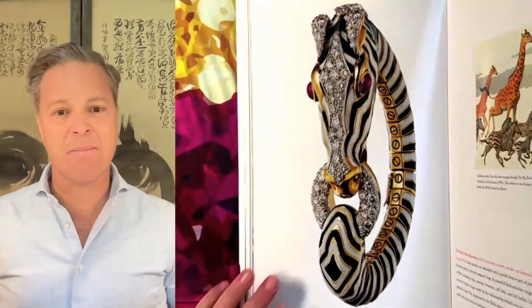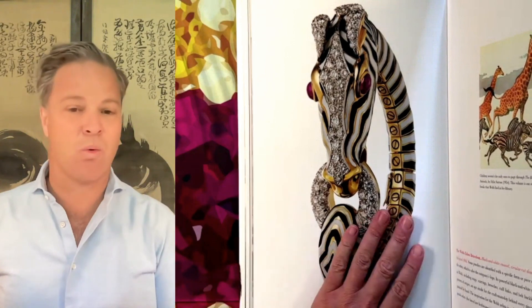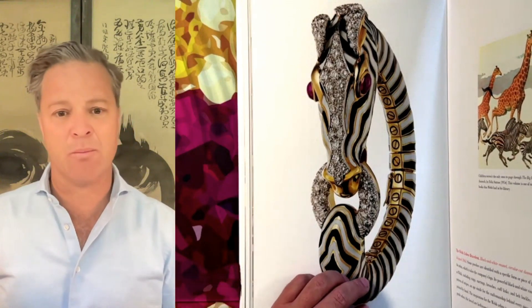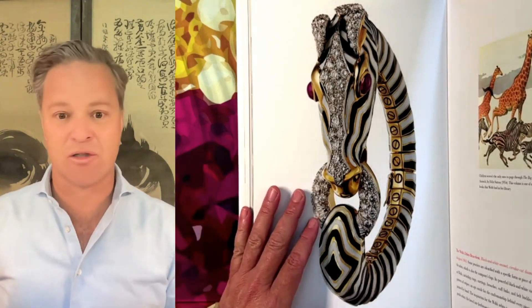One of the most iconic pieces that David Webb is famous for is he started a trend for animal jewelry. We had the Panthers of Cartier, and we had jewelry that was a part of brooches and maybe pendants, but David Webb brought that into all other pieces of jewelry. He started designing animal bracelets in 1957, but in the early 1960s, they just took off.